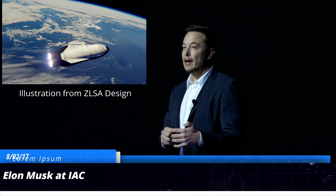Next up, we got an update about Elon Musk's talk at IAC this year. If you don't know what IAC stands for, it stands for the International Astronautical Congress — the same place where Elon unveiled the Interplanetary Transport System, or ITS, last year. We finally got a date: his talk will be on September 29th. We don't know the exact time yet, but it will be sometime in the afternoon.